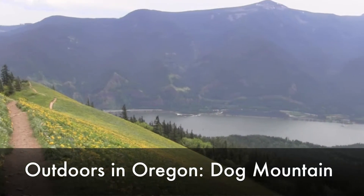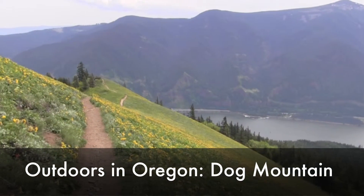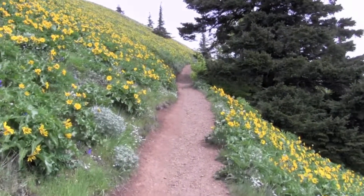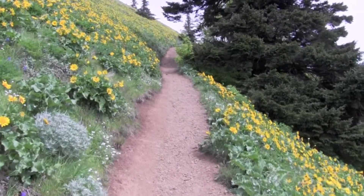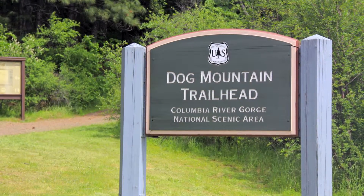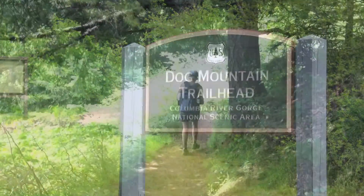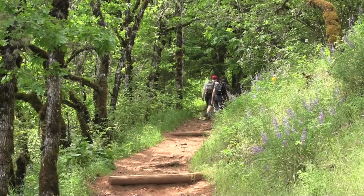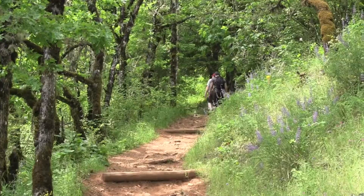Each year in the spring, wildflower lovers from across northern Oregon flock to Dog Mountain in the Columbia River Gorge for one of the most spectacular displays of color in the Pacific Northwest. Located on the Washington side of the gorge, just east of Stephenson, the trail becomes packed in late May as yellow balsam root spreads like a carpet over the mountain's lower and upper meadows.